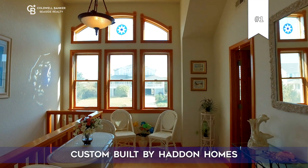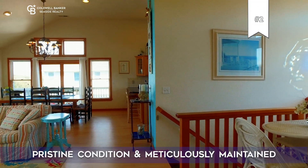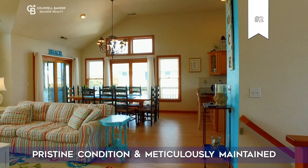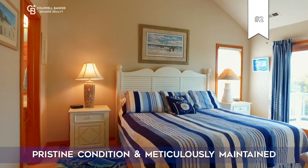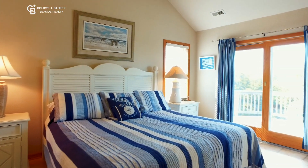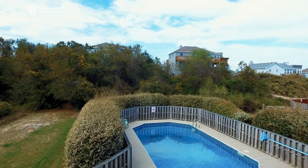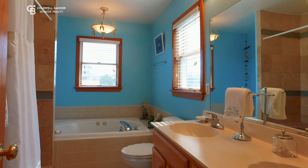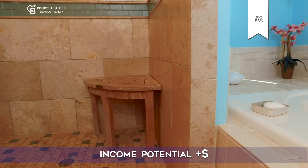Number two: gently used and in pristine condition. The owner only rents the home June 1st through August 31st, so there's not a lot of wear and tear, and they're very proactive with preventive maintenance. The year built was 1999, but it looks and feels at least ten years younger.